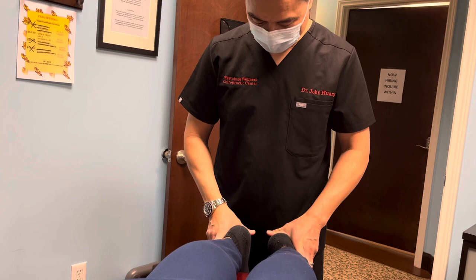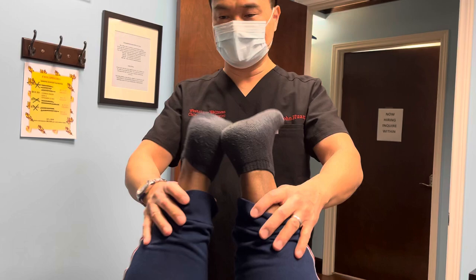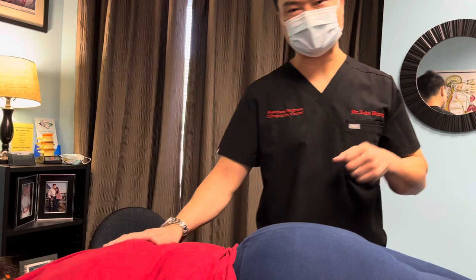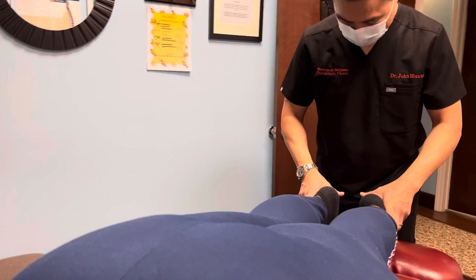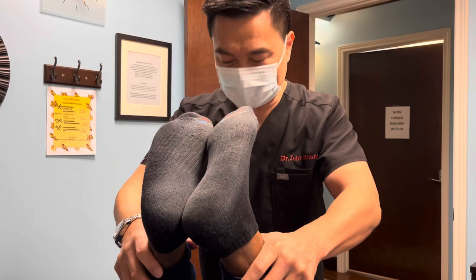I adjust my whole family — minimum once a week. My two girls get adjusted every week by me, and I get adjusted once a week too, regularly from my colleagues. I believe that people who receive very good care are functioning better and moving better. I call myself a spinal hygienist. Imagine if you stopped brushing your teeth for just one year — imagine what your teeth would look like. Now who's taking care of the hygienic spine? We are. We all want good health; we just don't know how to get there. Chiropractic will help you reach the goals you want to achieve — better health, better mobility.